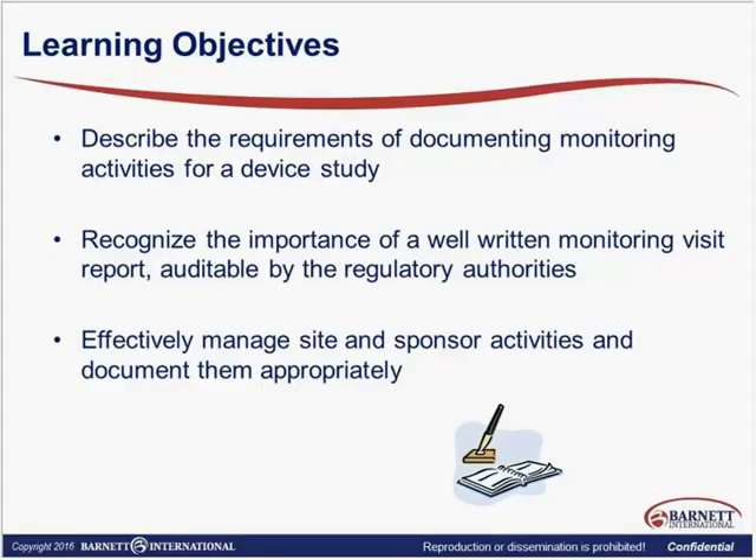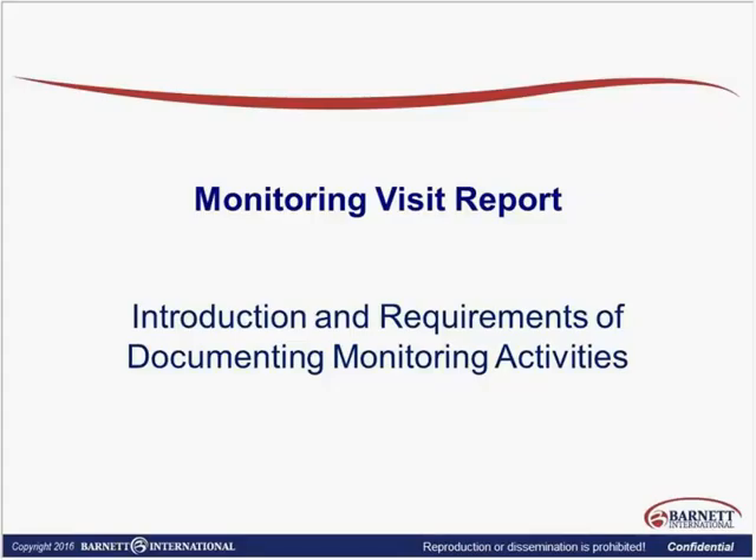Who else does monitoring documentation help? And lastly, we are going to look at how we can effectively manage our site and sponsor activities. This is what the monitoring visit report tells the reviewer — how well we are managing our site and our study, and how we document that appropriately. Remember, the information from the monitoring visit report translates to the follow-up letter for the sites, so it's extremely important that we have this well-balanced.